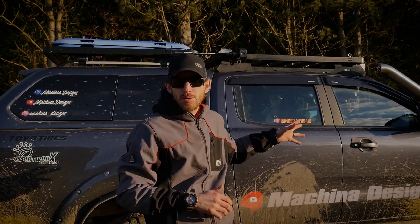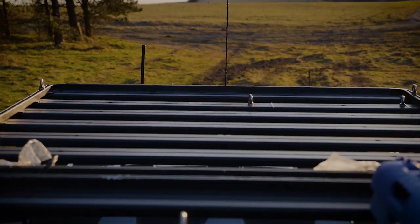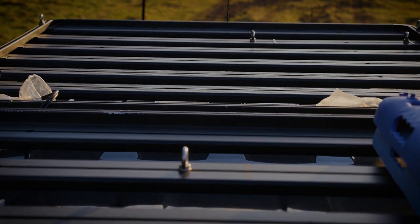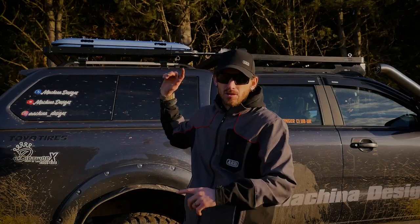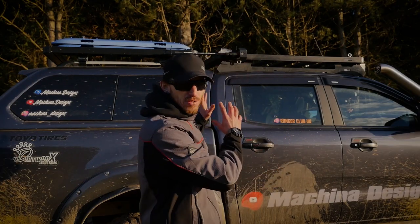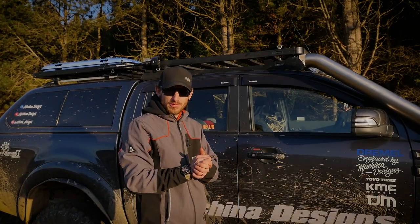Hence why I've moved over to the backbone system. As you can see, it spans the full length of the roof and adds a lot more roof rack space for your gear. All I did was take the rail rack and move that to the back of the canopy, got that mounted on there, and mounted the backbone system on the truck.